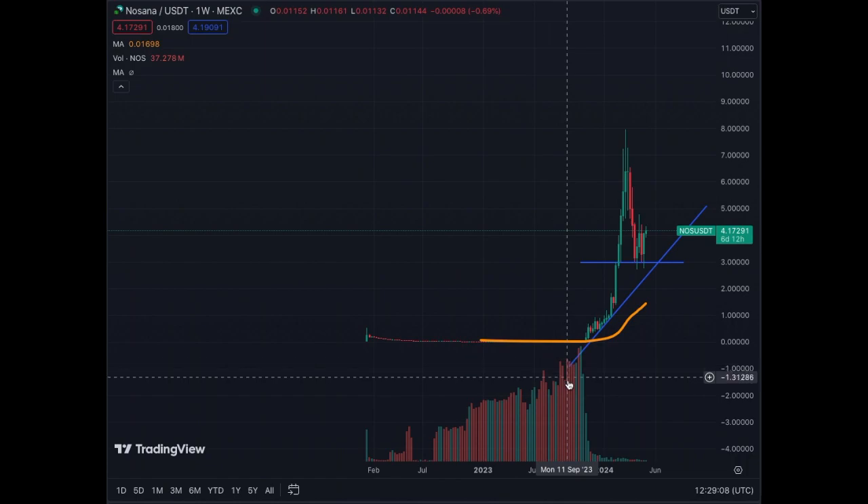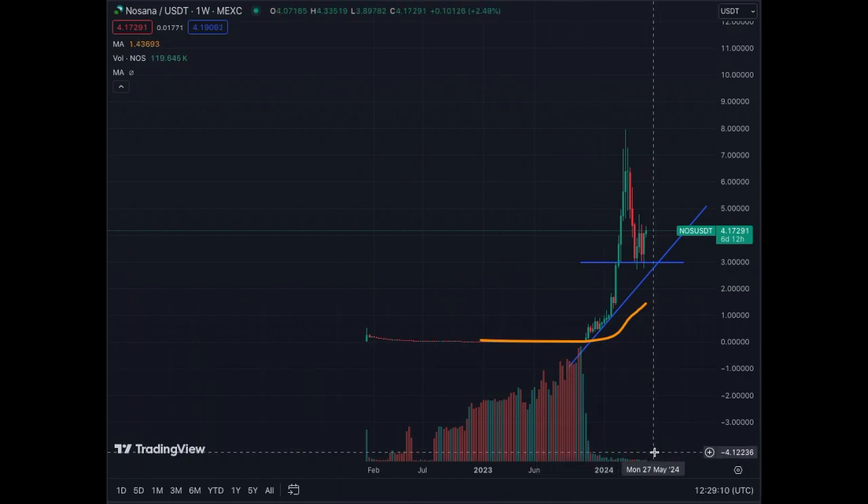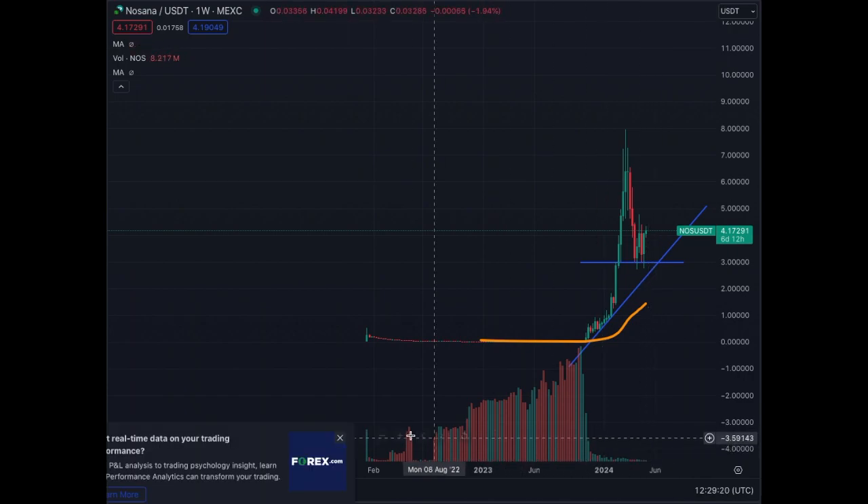We see the huge volume here, volume has calmed down and came back to normal levels, but the structure of the chart looks very good on the weekly chart.